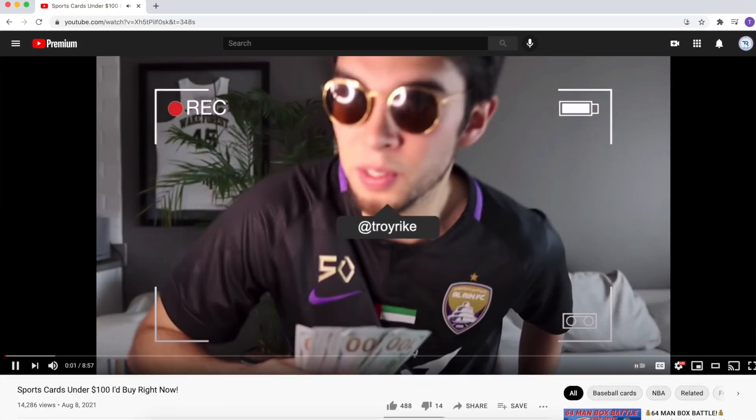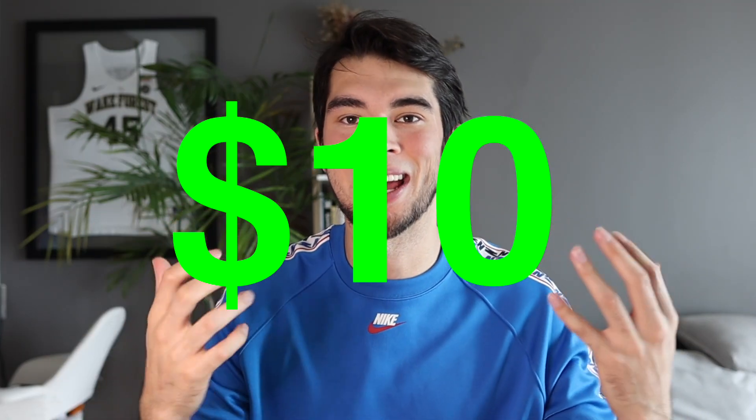You guys seem to really enjoy my less than $100 video. A lot of people talked about how they enjoyed it — it was more relatable, lower budget. And trust me, I've been there. One of the best parts about the hobby is that no matter your budget, you can invest and have fun. But today we're going to make it even more challenging. We're going to be doing a $10 budget.